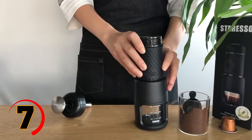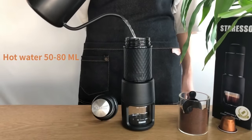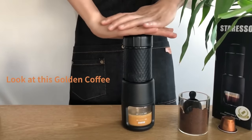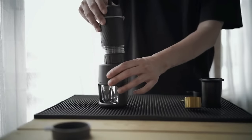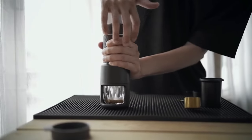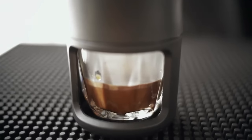Meet your coffee sidekick: the Tiyama Portable Espresso Machine in sleek black. Cappuccinos, lattes, or iced brews — it's got your back. Brew a fresh shot of espresso wherever you are, thanks to its portable size. Lightweight, 20 bars of pressure, and totally travel-friendly.